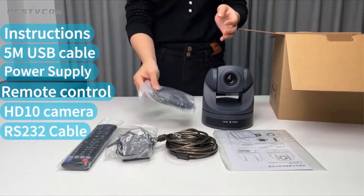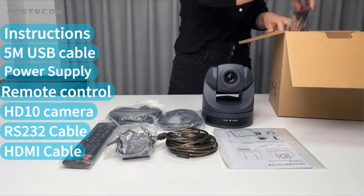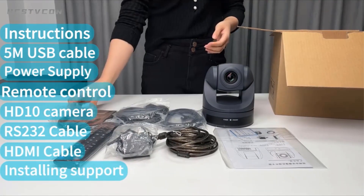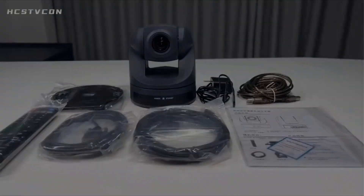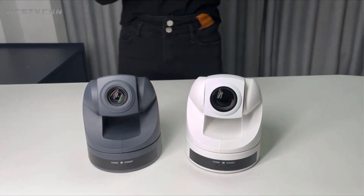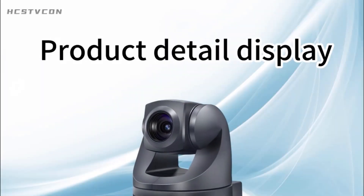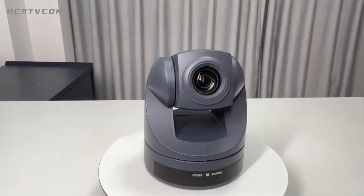The HD10S 10X 1080p camera is designed for video conferencing, distance learning, and corporate training, featuring a 2.2 million pixel HD CMOS sensor, wide-angle shooting capabilities, and remote control options. Both cameras offer high-quality image transmission and are suitable for a wide range of applications in different industries.